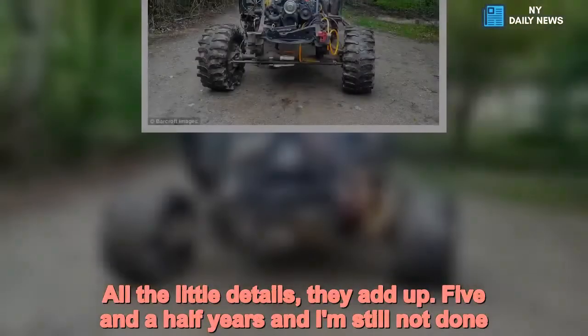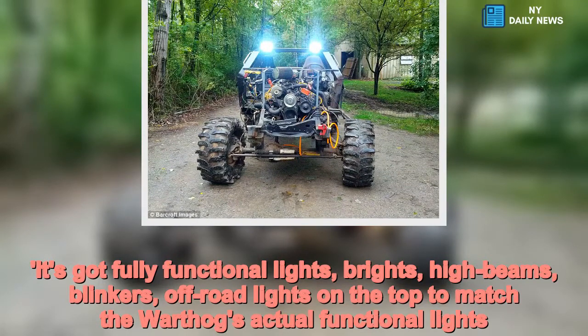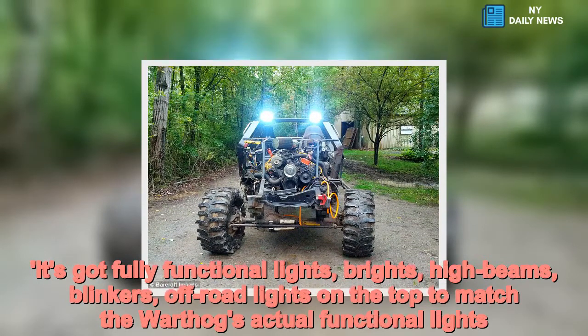The warthog has fully functional lights — brights, high beams, blinkers, and off-road lights on the top, all matching the warthog's actual functional lights from the game.